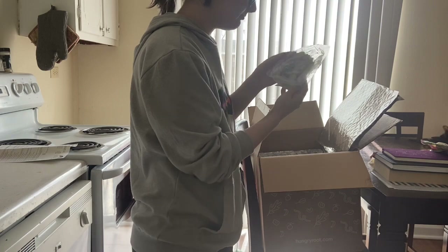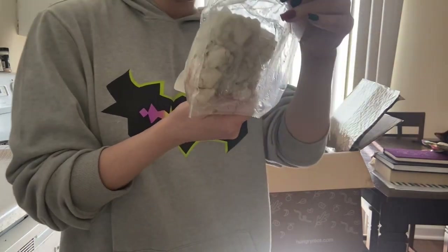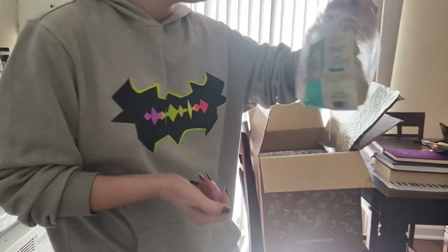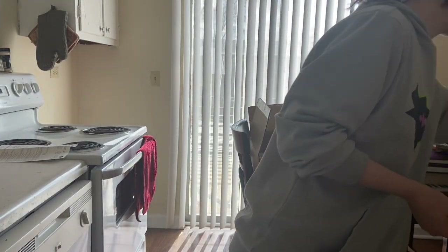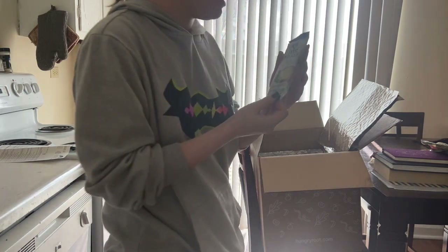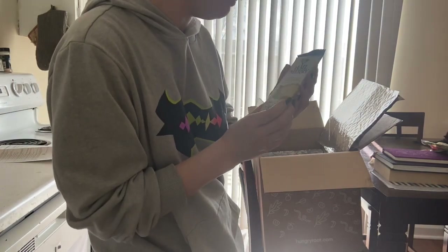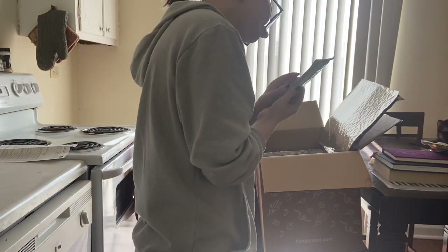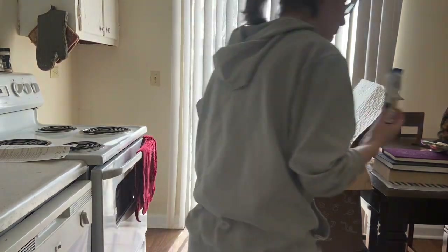I got some shrimp from Ed Harbour Seafood — I'm excited, I like shrimp. A Hail Mary key lime pie made from almond flour, cashews, and coconut oil. Keep refrigerated.